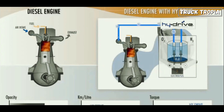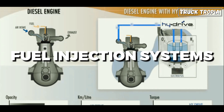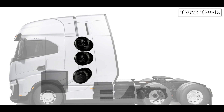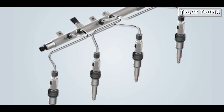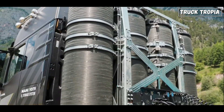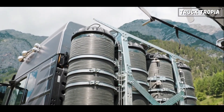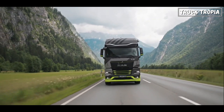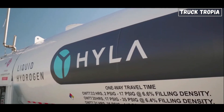The hydrogen is delivered into the combustion chamber via fuel injection systems. There are two methods: port fuel injection, where hydrogen is mixed with air before entering the combustion chamber, and direct injection, where hydrogen is injected directly into the cylinder at high pressure. This requires modifications to the traditional fuel delivery systems found in diesel engines, as hydrogen needs to be handled under high pressure.